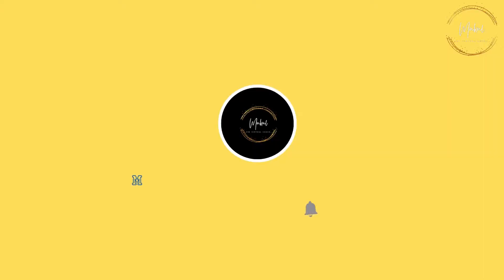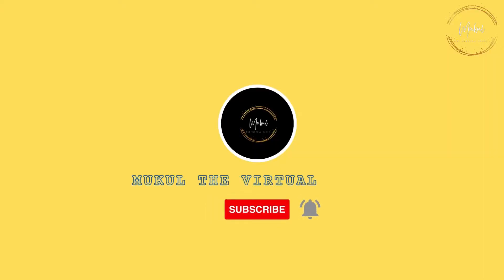Before starting this very useful video, please like, subscribe and share this video with your friends.